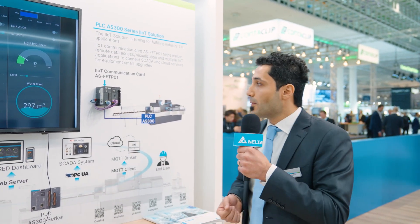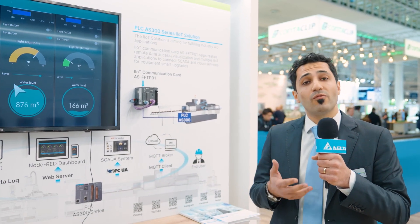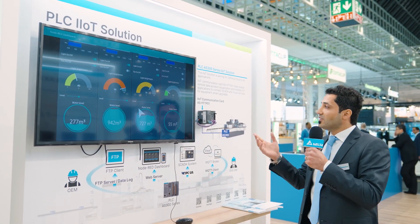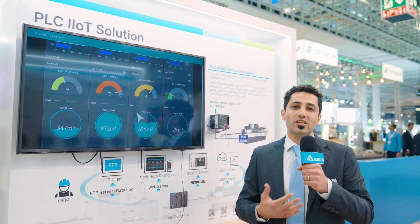It also supports MQTT protocol for lightweight communication with cloud or web-based applications. These protocols allow us to integrate our production line across other systems. Thanks to the new function card, the AS300 PLC series also provides built-in web server functionality, which plays an important role in industrial IoT applications for visualization, control, and monitoring. Our dashboard is powered by Node-RED, a low-code, open-source development environment, allowing us to configure customized dashboards. Thanks to the latest developments, the AS PLC series is now much stronger than ever before.